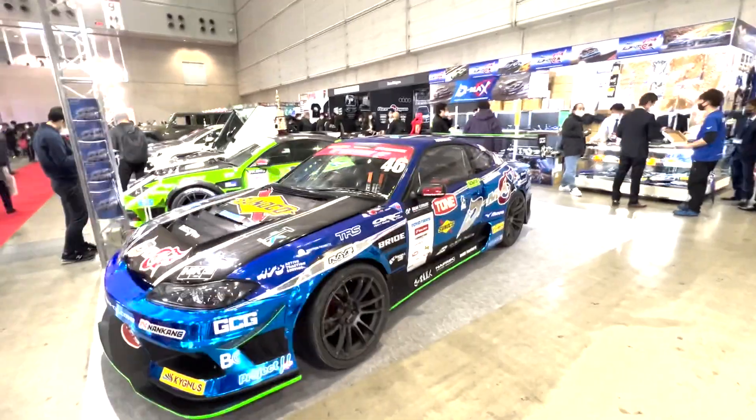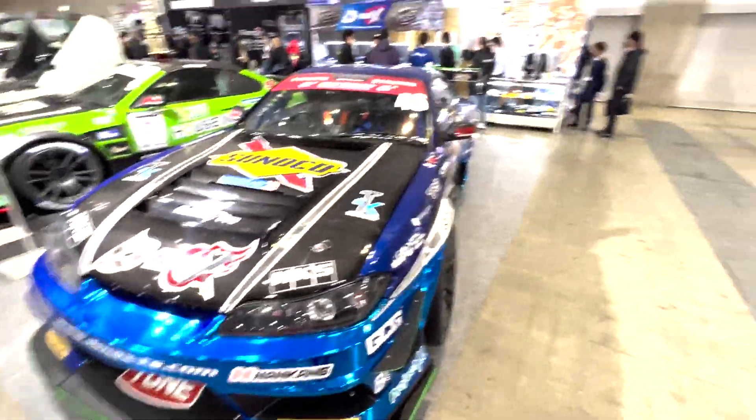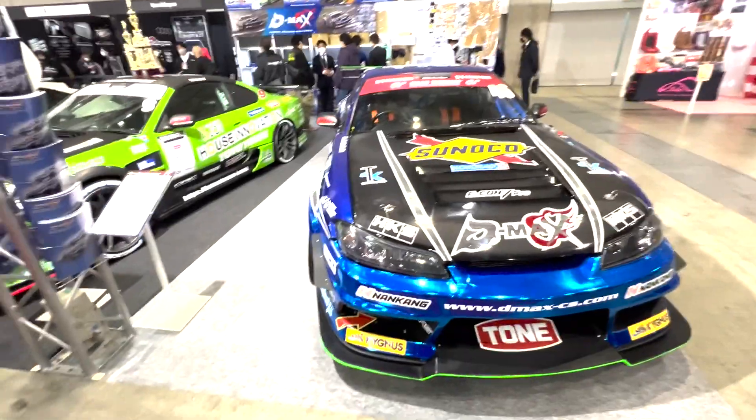All right, we got D-Max here. They brought two of their comp cars. This one's a D1 car. I think both of them are D1 cars. Super cool. Try not to go over there to buy car parts right now, because I have a roof spoiler that I want from an S14. But it's okay — this seems to be keeping me distracted.